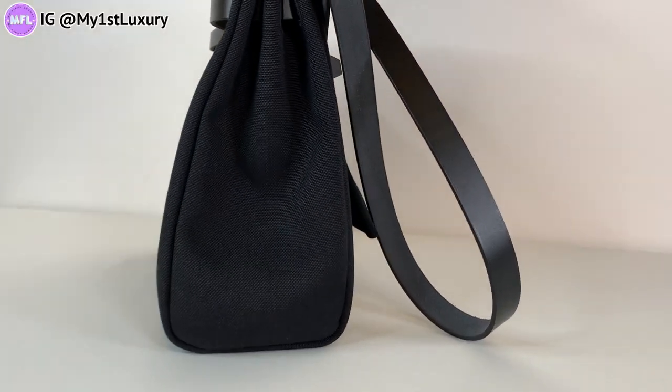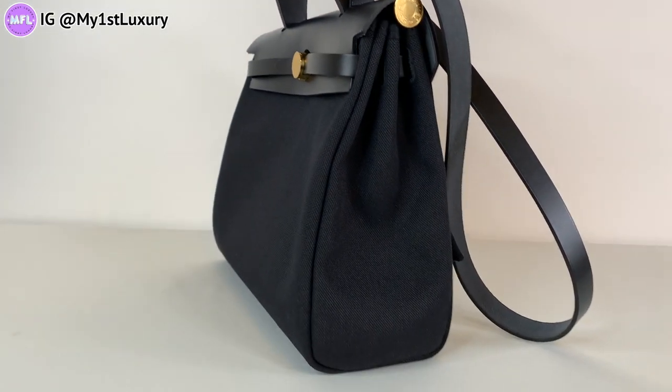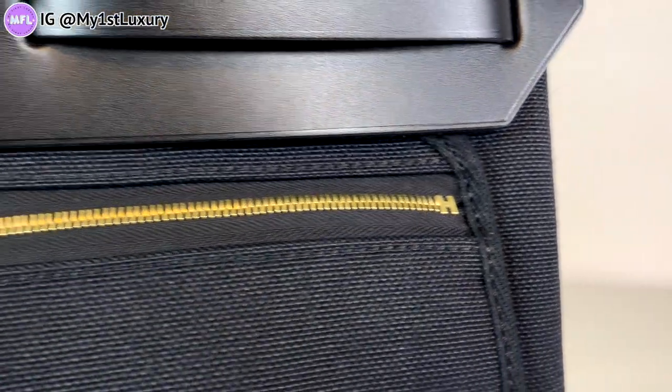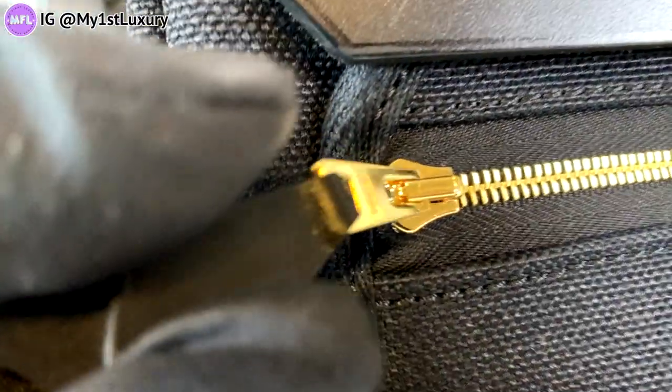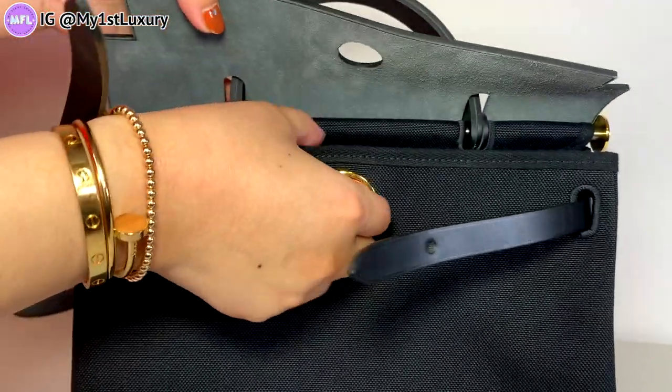When I tried this bag on, I really love how it sits on me with the long shoulder strap — it sits right next to my hip, and I am about 5'6", which is 168 centimeters. There is a shoulder strap that is very long, and there is a double leather handle on top, as well as other features. On the back there is an exposed outer zipper compartment. When you open it up, it's one big compartment with a little canvas pouch included inside.